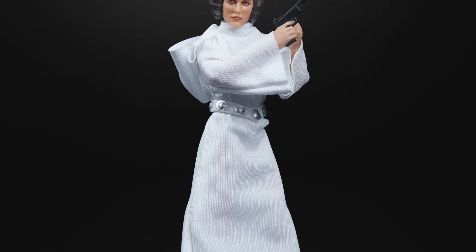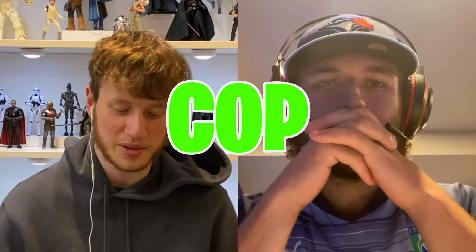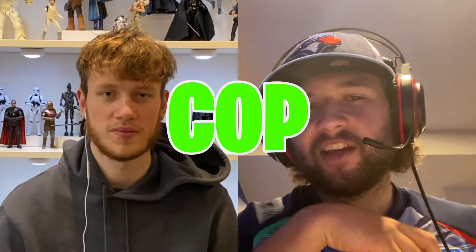On to Leia Organa in her Princess outfit from Episode Four — one of the most anticipated figures. Both of us had this on our wish lists from our very first video. She looks amazing with the updated head sculpt, and it's an easy cop — both of us have already pre-ordered her. That's probably the favorite Leia outfit in all of Star Wars. She'll look perfect paired with Han, Luke, and the stormtrooper-outfit figures already on the shelf.